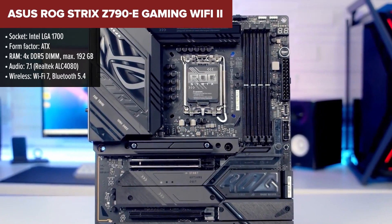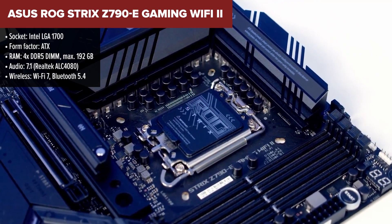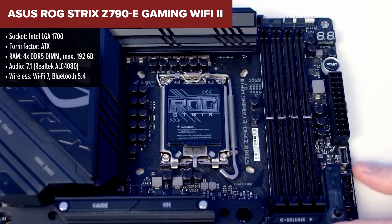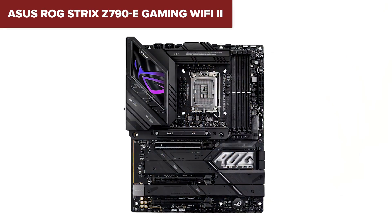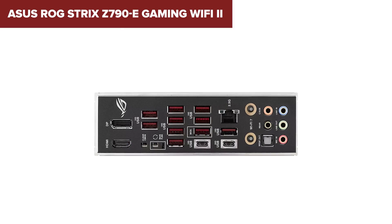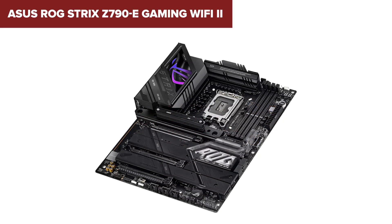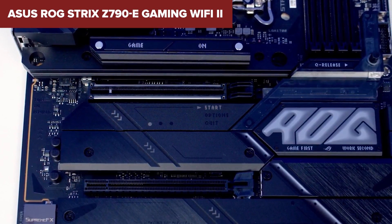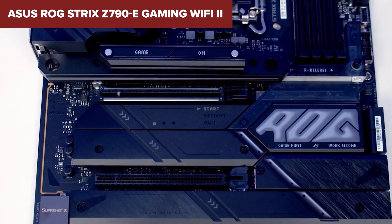The ASUS ROG Strix Z790E Gaming Wi-Fi 2 is a motherboard that brings together a mountain of features and quality components, all enhanced by intelligent algorithms and the latest connectivity with Wi-Fi 7. Its robust design accommodates overclocking enthusiasts with support for DDR5-8000+ memory, ensuring you're set for peak performance. One drawback is the price — around $605 — but when you consider its top audio subsystem, numerous high-speed M.2 slots, and a powerful VRM suited for overclocked 14th gen Intel Core processors, the investment seems justified for those who demand the best.